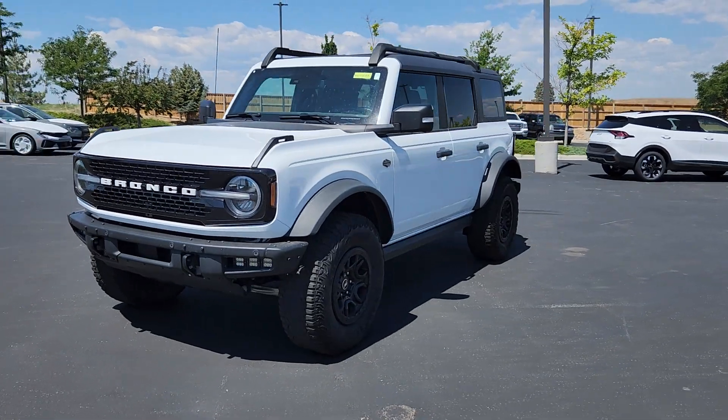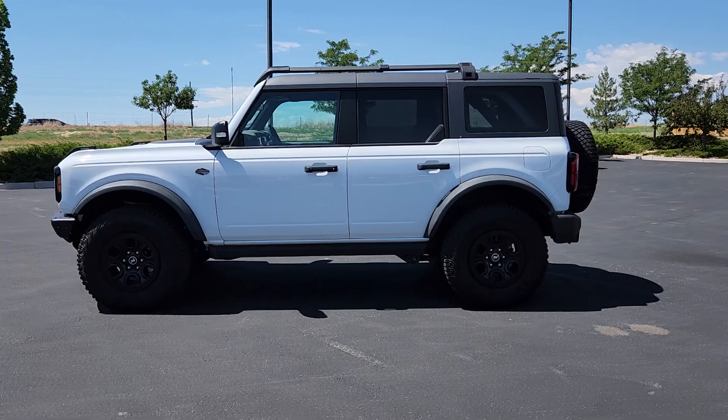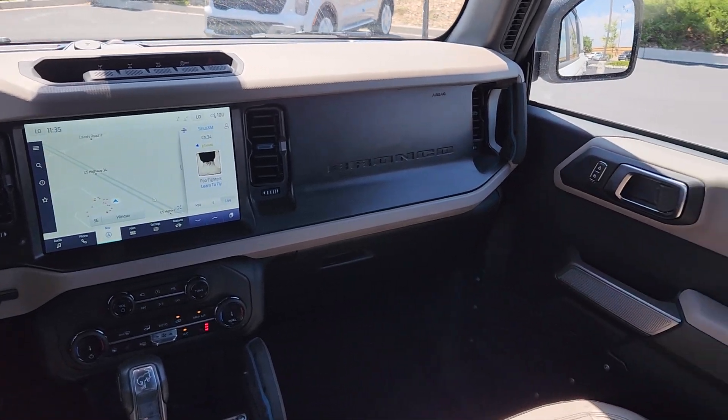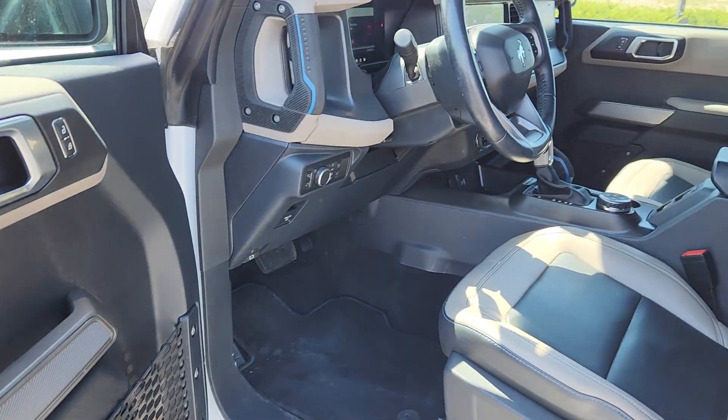These are just some of the great options this vehicle comes with: keyless entry, heated mirrors, backup camera, satellite radio, steering wheel audio controls, alarm, electronic stability control, traction control, intermittent wipers, passenger vanity mirror.